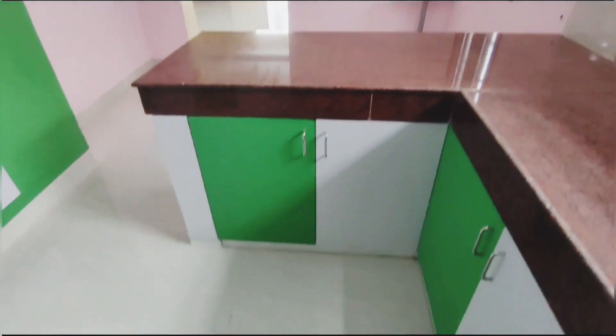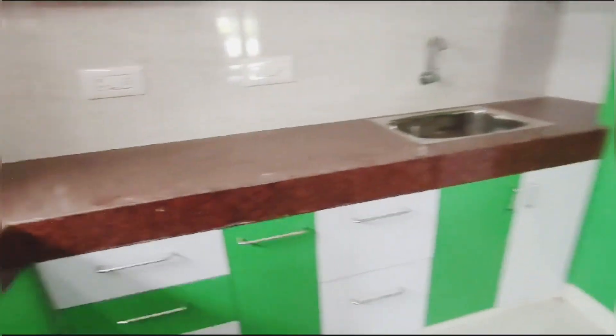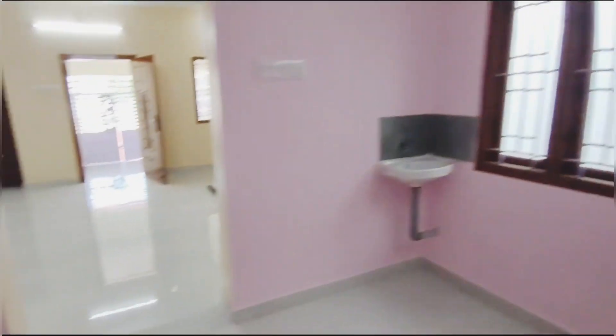We have the cupboards door and the dining space. We have all the space for that, and we also have storage space.